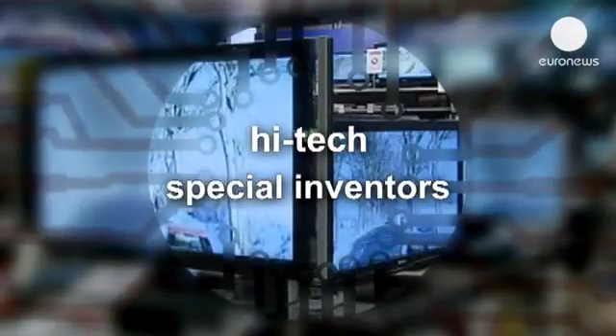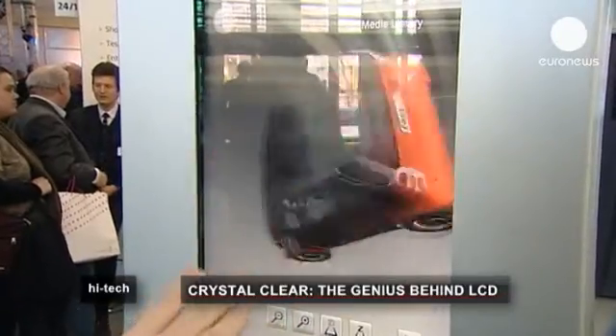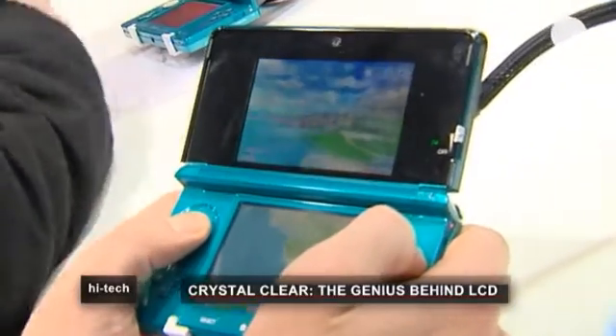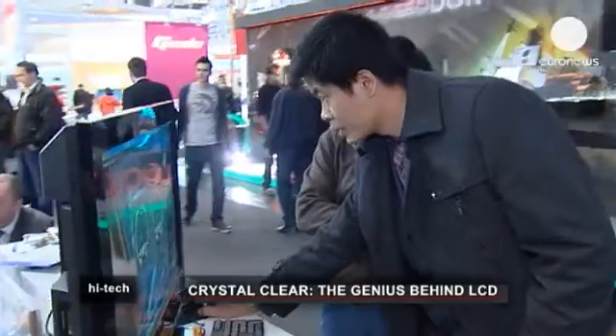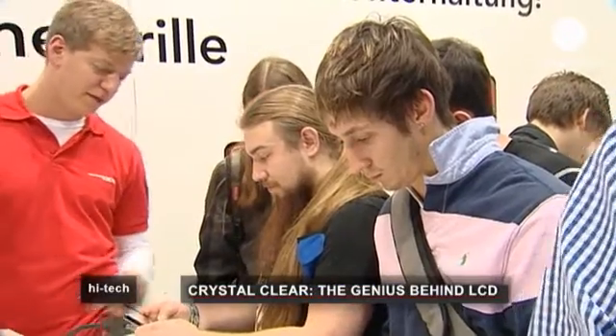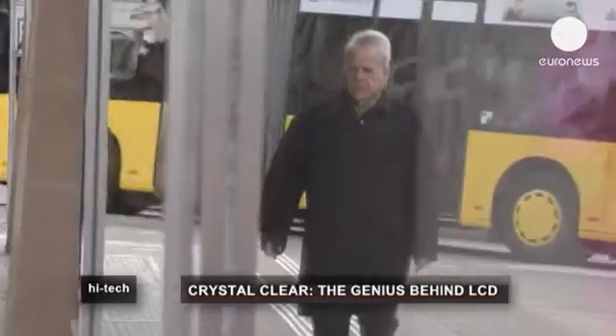We're surrounded by screens for much of our daily life — televisions, computers, mobile phones, tablets, the GPS in the car, and so on. Around 90 percent of these screens draw on the same technology: LCD, or liquid crystal display.